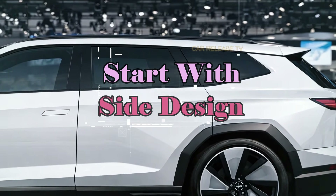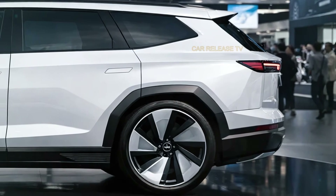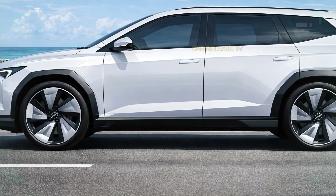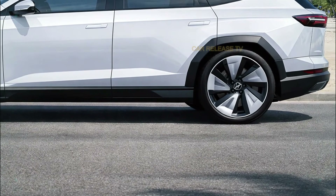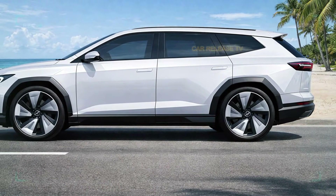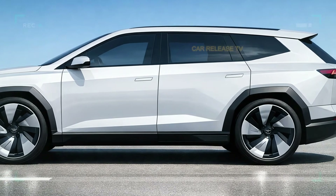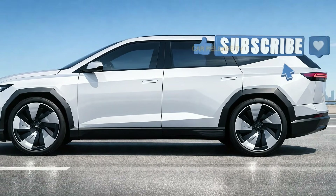Moving to the side profile, the Model Q really starts to stand out. The proportions are just right for a midsize SUV — not too tall, not too boxy, and not overly sporty. The roofline gently slopes toward the rear, improving aerodynamics while still leaving plenty of headroom inside. Flush door handles blend seamlessly into the body, reducing drag and adding to that clean Tesla aesthetic. Large alloy wheels fill the arches nicely, giving the Model Q a confident stance. The body panels are smooth, with sharp creases placed carefully to catch the light without looking busy — a design that will age well.